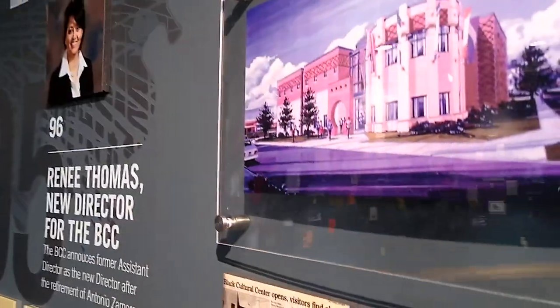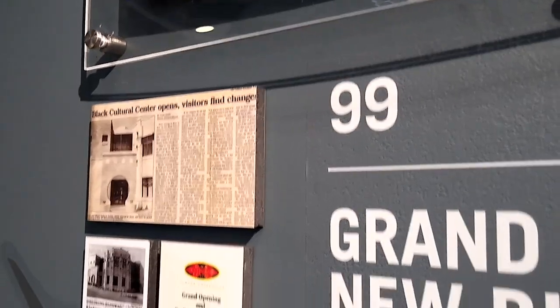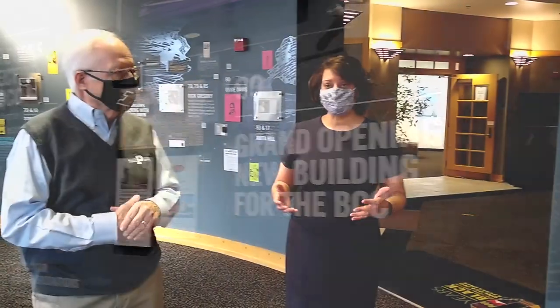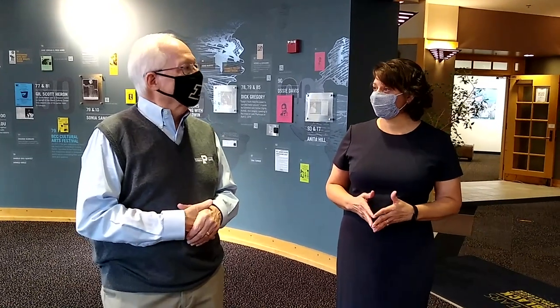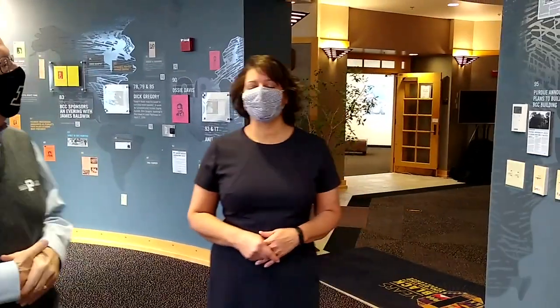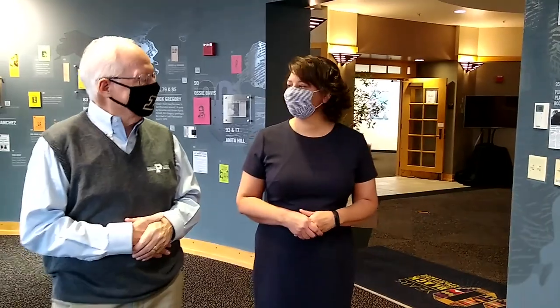In 1999 the center moved to its current facility. This building is the first at Purdue University designed by an African American architectural firm — Walter Blackburn — who incorporated distinguishable African elements in the design. Renee Thomas arrived at Purdue in 1990 and was promoted to director in 1996, overseeing the move to this new facility.